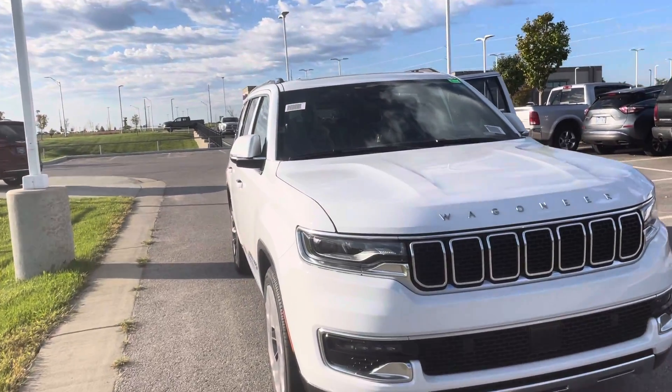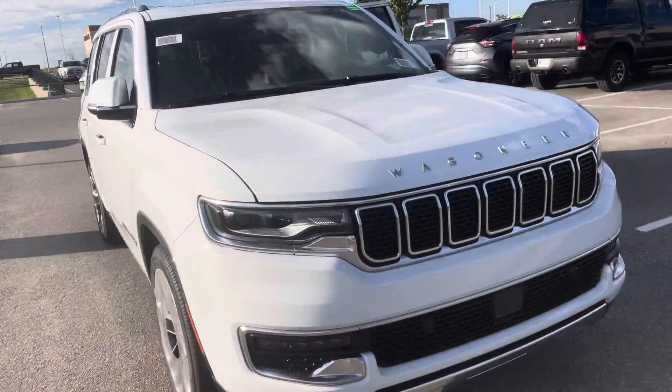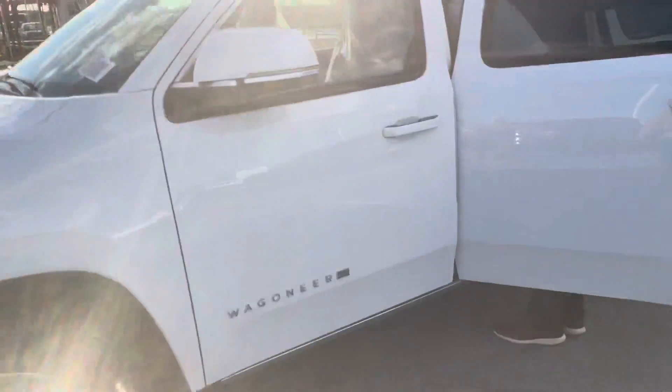Collin and I got real excited today. We were getting ready to unload the transport truck right over there — it just came off — and this guy was just hanging right off the front of it, ready to go. We've still got plastic all over it.